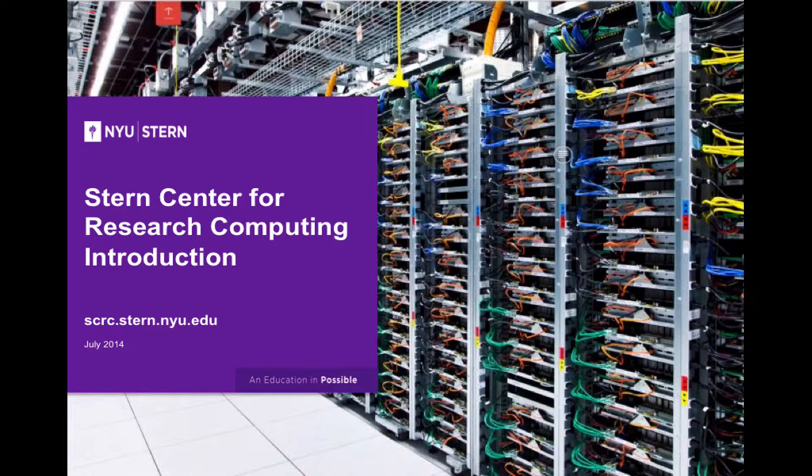Stern started around 2005 putting some facilities online for research computing. We had one quad processor Sun Solaris server, and at the time the faculty and PhD students were asking that we expand our resources. Norman White, a faculty member in the IOMS department, obtained a grant from Citibank to start a small grid processing system. He then went on to become the faculty director to give computing support to the research community, and the Stern Center for Research Computing was officially established.